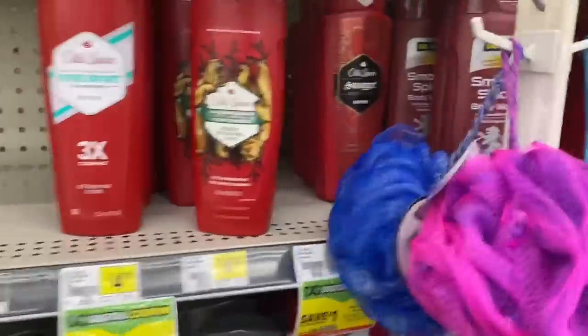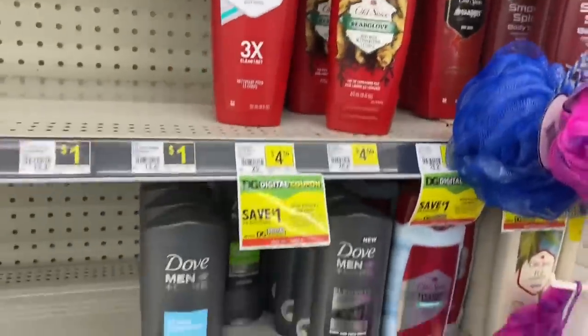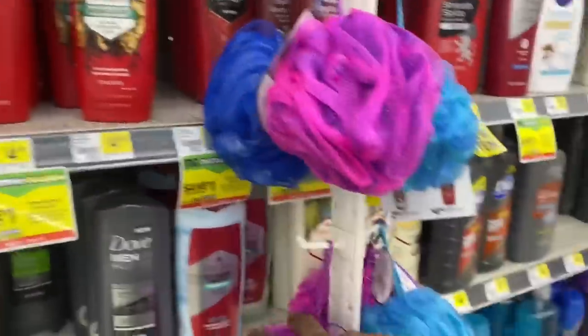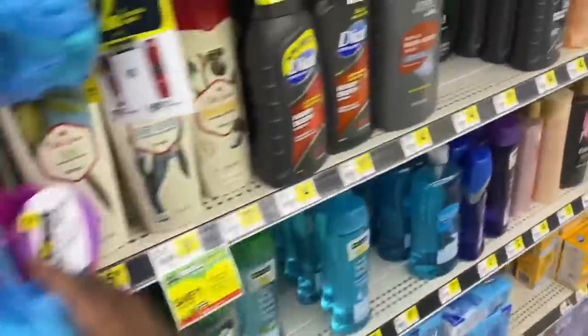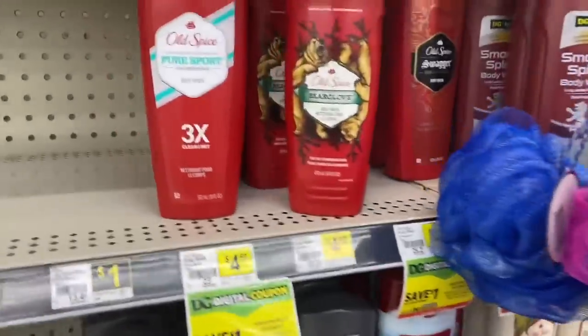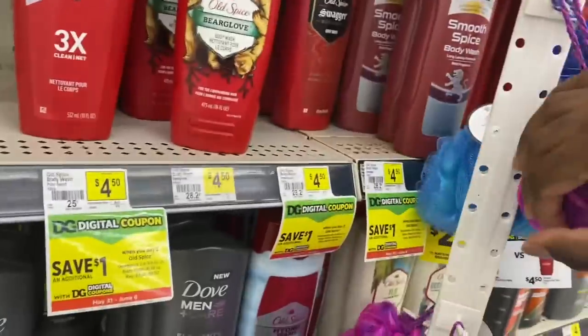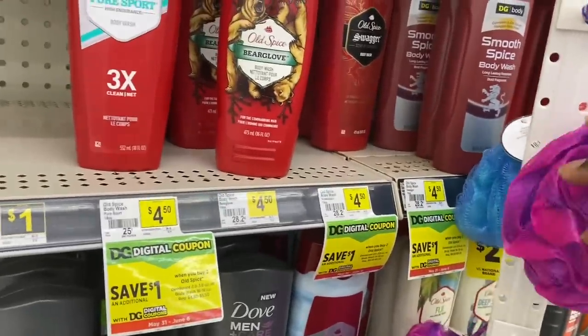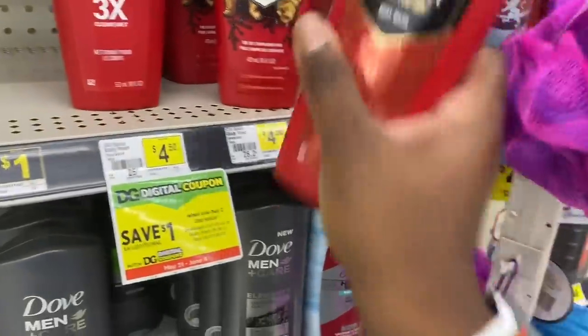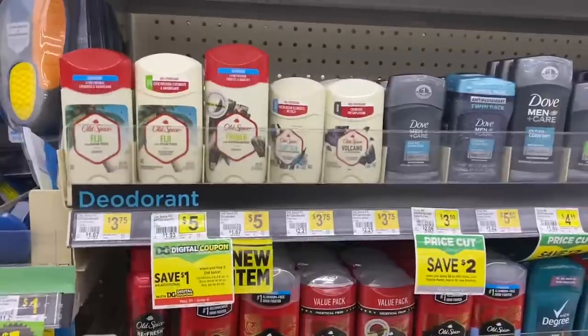The first item for scenario two is Old Spice body wash. They have two types — ones at $4.50 and ones at $5.50. Since we're budget-conscious, we're sticking with the $4.50 one. I'm grabbing the Swagger scent, but grab whatever scent is your choice. Throwing it in the cart.